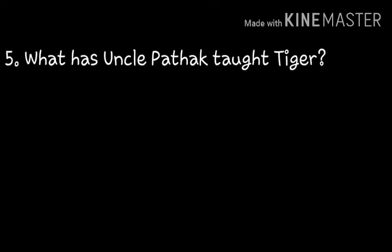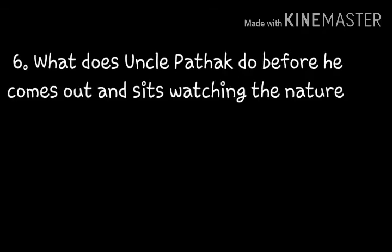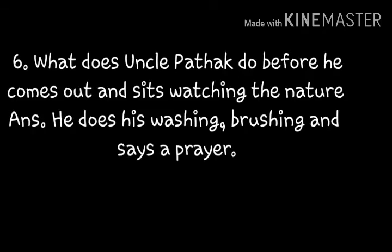What has Uncle Pathak taught Tiger? Uncle Pathak Tiger ke nerpen charu — Tiger got the gate while to go outside. Got some day kapala ka yadangan maata. What does Uncle Pathak do before he comes out and sits watching the nature? He does washing, brushing, and says a prayer.